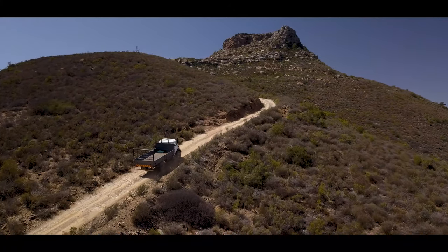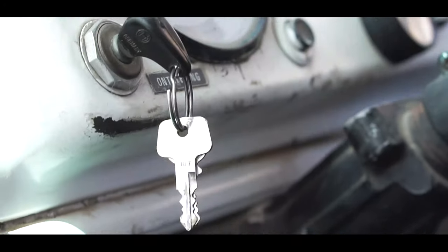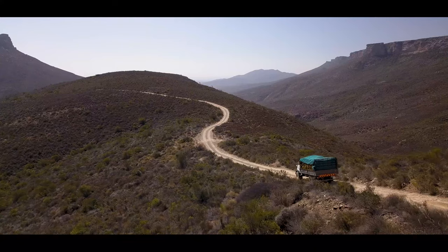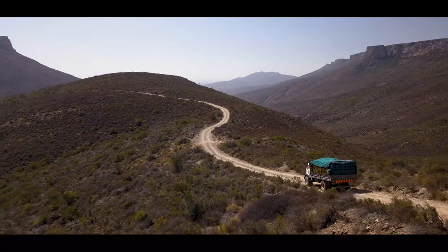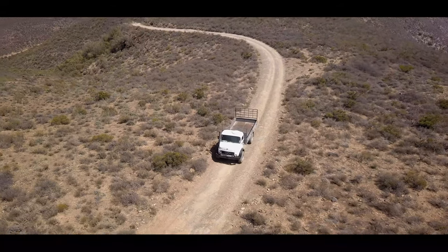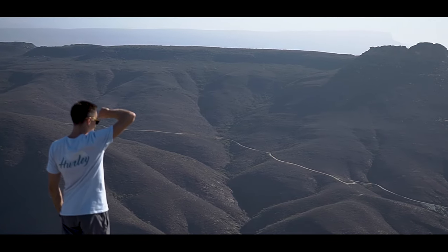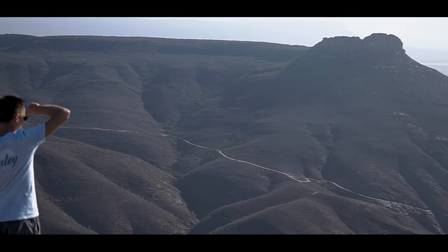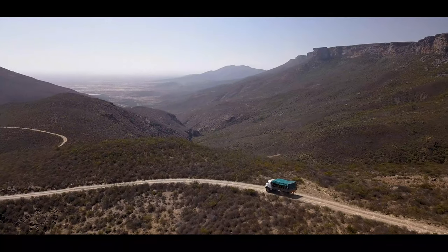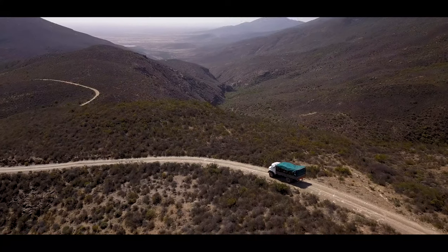The only way to transport the rooibos down from Tierberg is by a four-wheel drive truck, which has to ascend almost 700 metres up a spectacular mountain pass to collect the harvest and deliver it to the processing facility. My grandfather used to make the trip up this pass with a Volkswagen — it took him a whole day to reach the top. Nowadays it's a little easier, but it still takes a driver with considerable skill to drive the truck fully laden with rooibos down the pass.